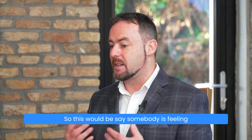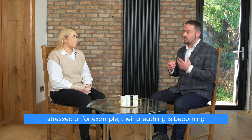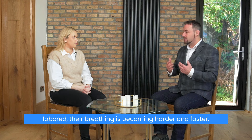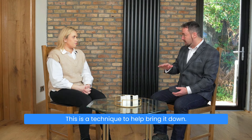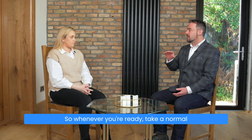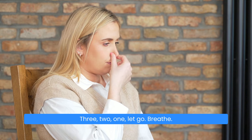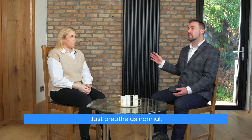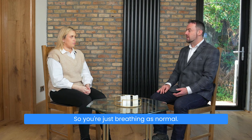So let's start. This would be for somebody who is feeling stressed, or for example their breathing is becoming labored — harder and faster. This is a technique to help bring it down. Whenever you're ready, take a normal breath in through your nose and out through your nose, and pinch your nose and hold. Three, two, one — let go. Breathe. Just breathe as normal. Forget about your breathing for a while.